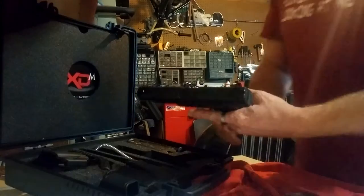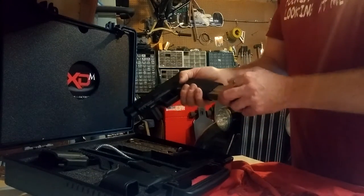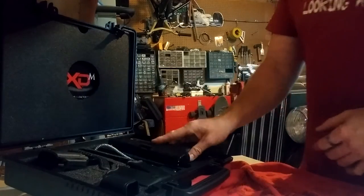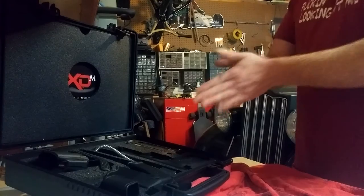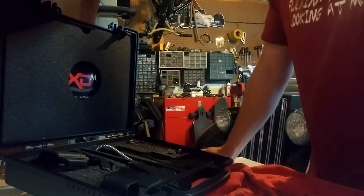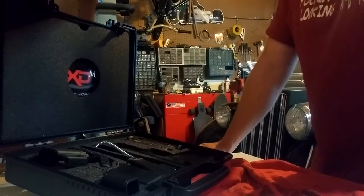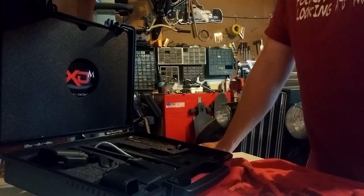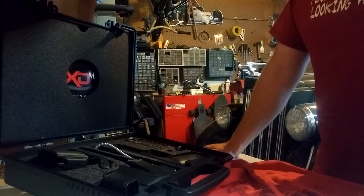My cousin got it for me — I don't know how long ago now, a few years. Unfortunately that's the only gun in my arsenal. I have a wish list about, you know, this big. The next one I really really want is the Smith and Wesson 500.